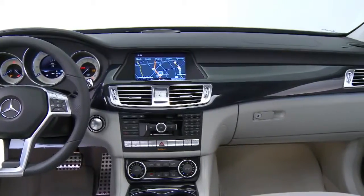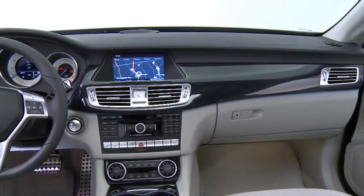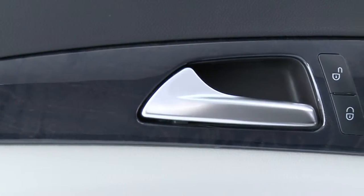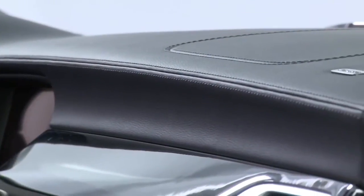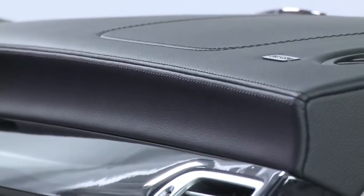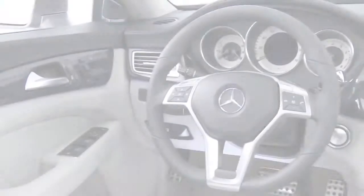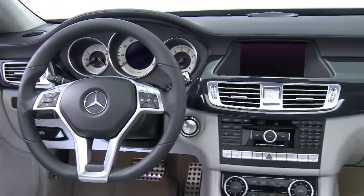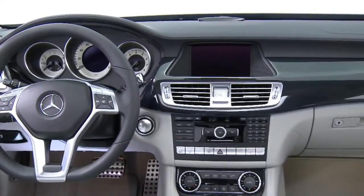And everywhere you look or touch, it's like you're looking into our history. We still polish the wood trim by hand, and hand-fit the leather to each seat. Almost every panel is top-stitched, even the dash and the armrests. The trim that looks like metal is real metal, so it feels as good as it looks, and it's made to last.